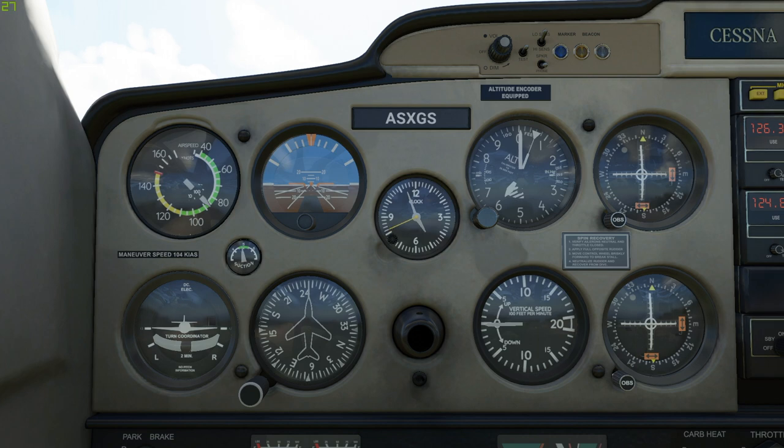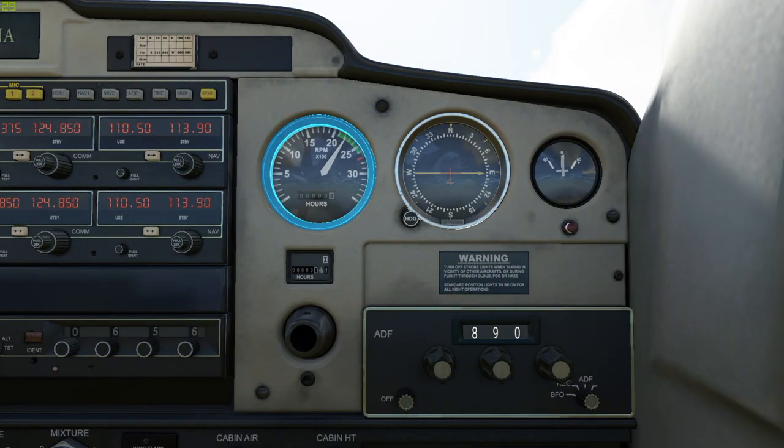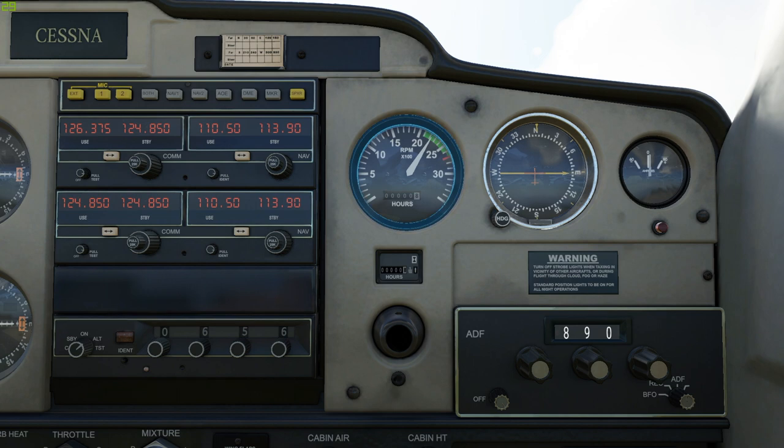Now let's see how much power the engine is generating — check your tachometer. Looks like we're pushing around 2300 revolutions per minute. Combined attitude and engine RPMs translate to aircraft performance.